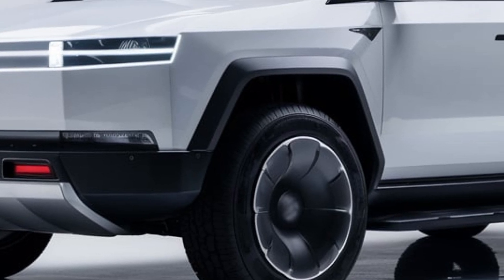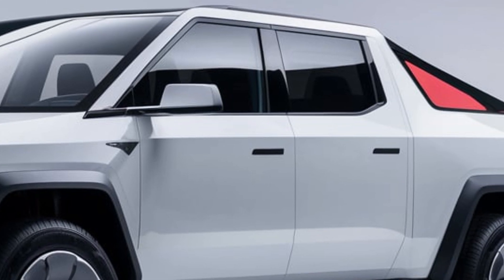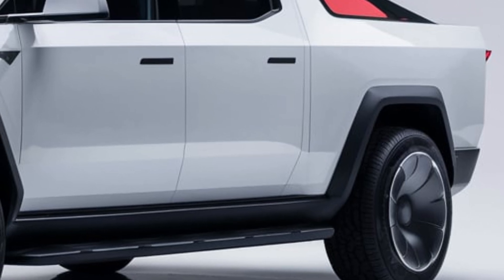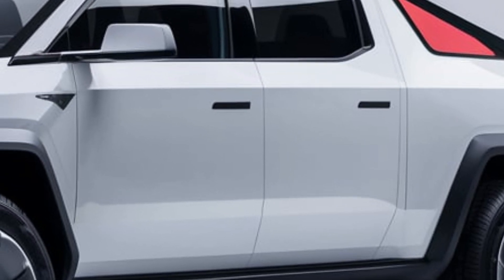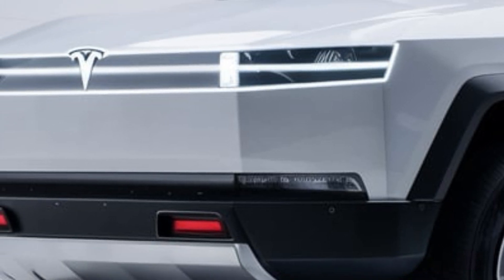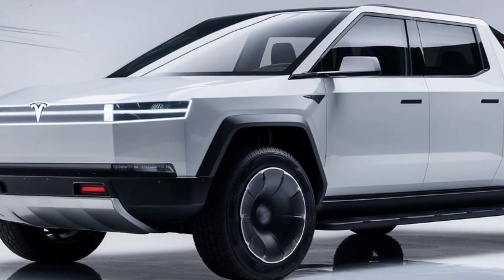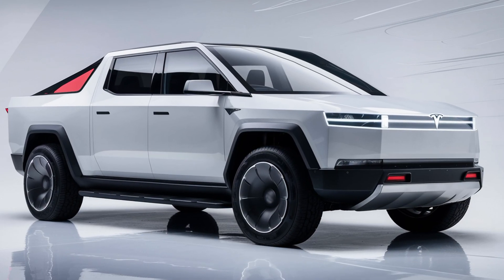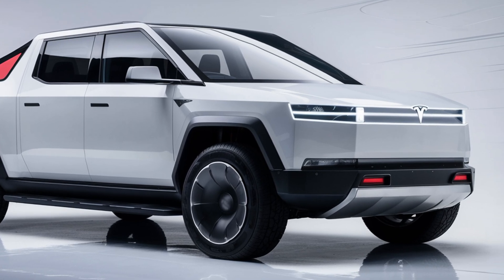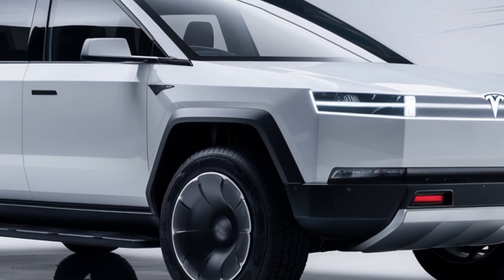Let's start with the design. Love it or hate it, there's no denying that the Cybertruck looks like it came straight out of a sci-fi movie. The angular stainless steel exoskeleton is not just for show — it's built for strength and durability. Tesla calls it nearly impenetrable, with the stainless steel alloy designed to resist dents, corrosion, and even bullets. Pair that with shatter-resistant armored glass and you've got a truck that's ready for just about anything.